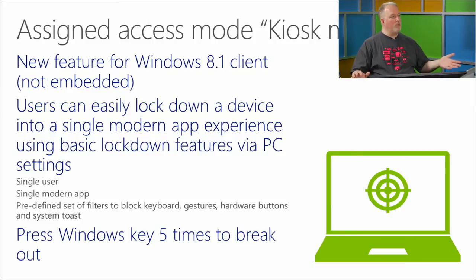Assigned Access Mode: go into Windows accounts, create a local account, mark it as an assigned access account, and pick a single app that account is allowed to run. There are still ways to get out — press the Windows key five times. Otherwise this would be a great prank — locking machines to run some annoying app.